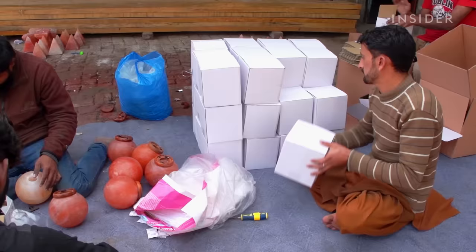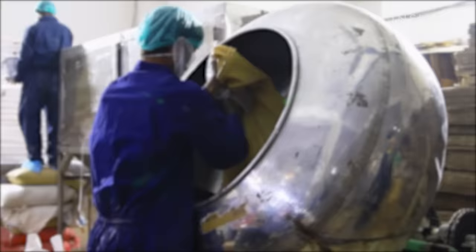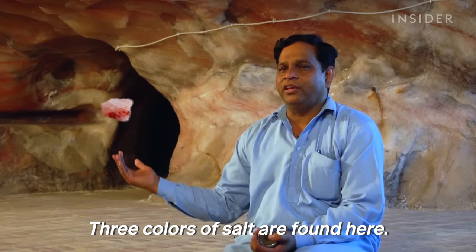RM Salt ships 30 containers of products every month. Mohamed exports about 80% of his products, primarily to Western countries like the US, UK, and Spain, where demand has spiked in the last decade because of the alleged health benefits.